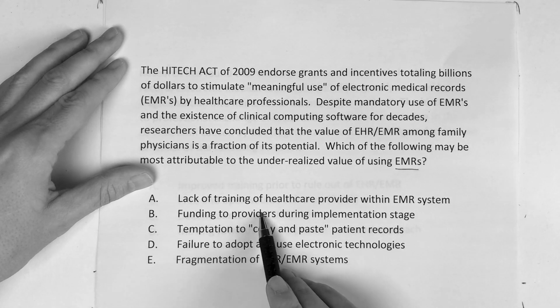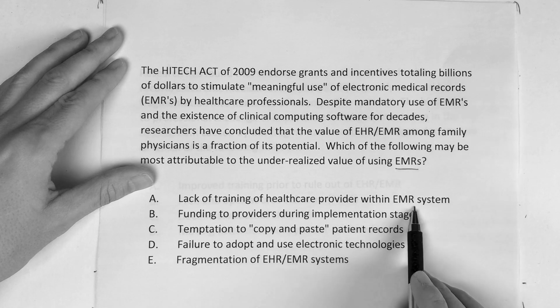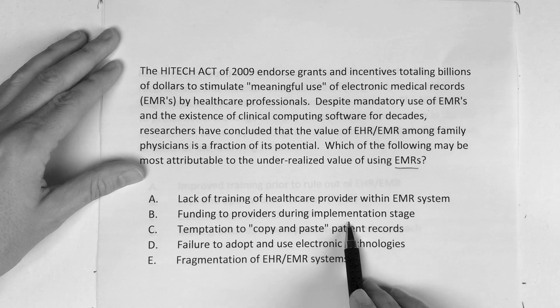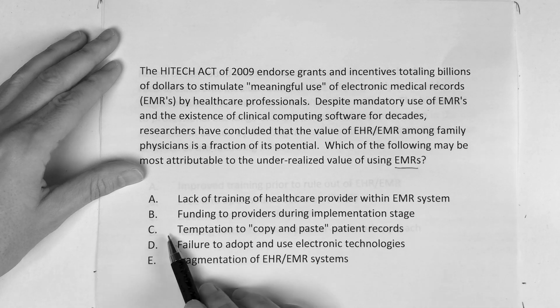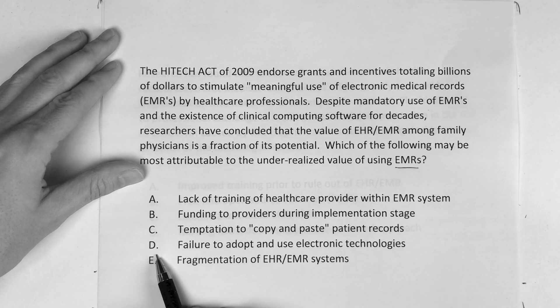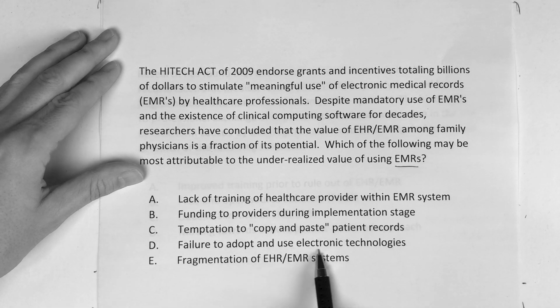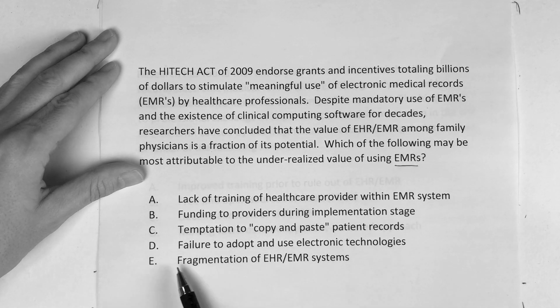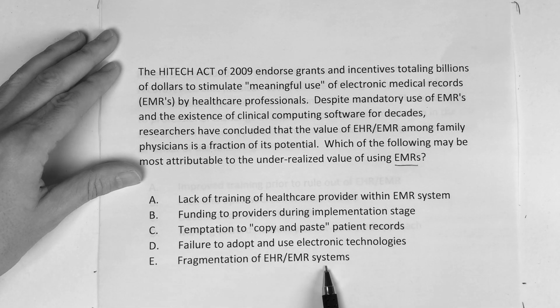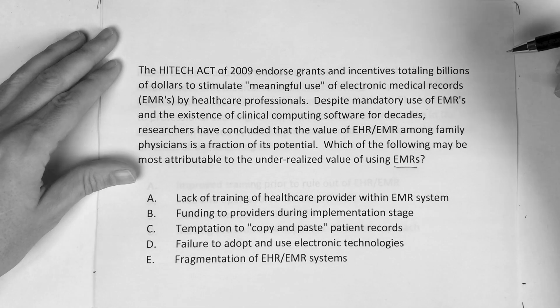Is it A, lack of training of healthcare providers within the EMR system? Is it B, funding to providers during the implementation stage? Is it C, temptation to copy and paste patient records? Is it D, failure to adopt and use electronic technologies? Or is it E, fragmentation of the EHR/EMR systems?